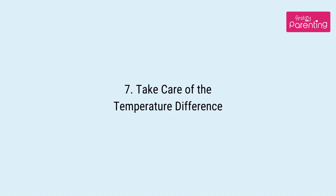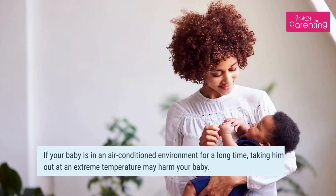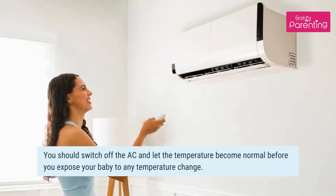Tip 7: Take care of the temperature difference. If your baby is in an air-conditioned environment for a long time, taking him out at an extreme temperature may harm your baby. You should switch off the AC and let the temperature become normal before you expose your baby to any temperature change.